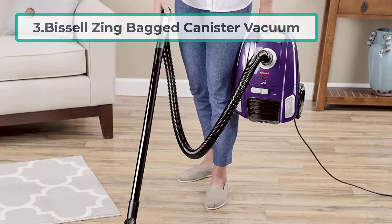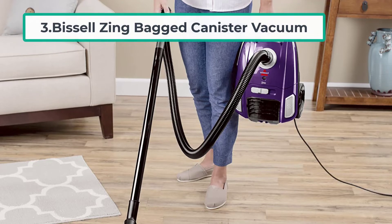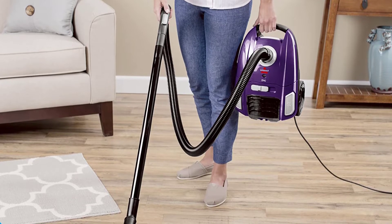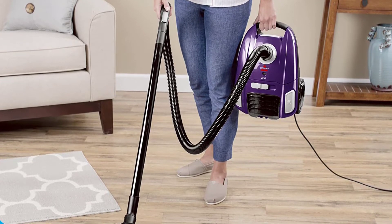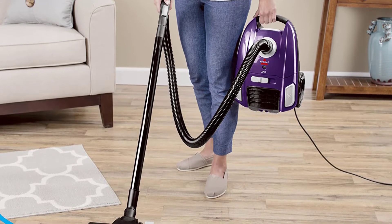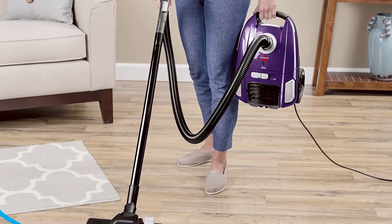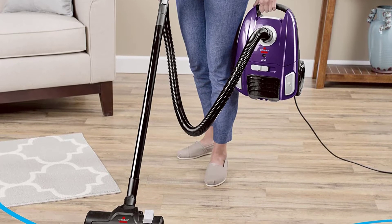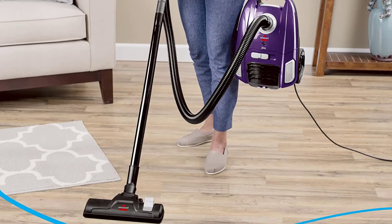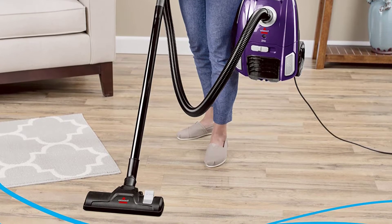At number 3, Bissell Zing Bagged Canister Vacuum. I think we'd all agree that a dream vacuum would be lightweight, compact, and get the job done fast. The Bissell Zing certainly sits apart from the old bagged vacuums that are bulky and heavy. Heavy vacuums can be tiring to push around for a few minutes, never loan half an hour or so. Besides being lightweight, the Bissell has powerful suction, telescoping wand, and allows multi-surface cleaning.